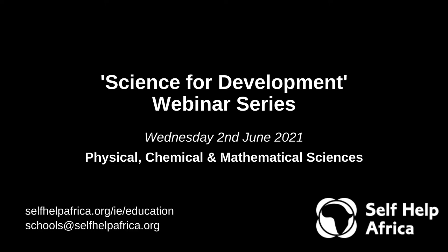Welcome, everyone, to our second of the new series of Science for Development webinars. This one is focused on chemistry, physics, and mathematics. My name is Aaron Towers, and I'm one of the Development Education Officers for Self-Help Africa, and I'll be hosting this webinar.